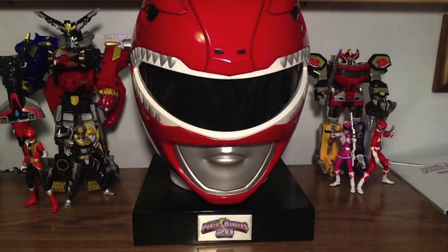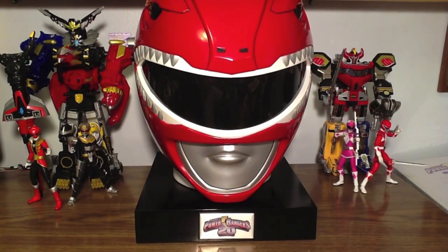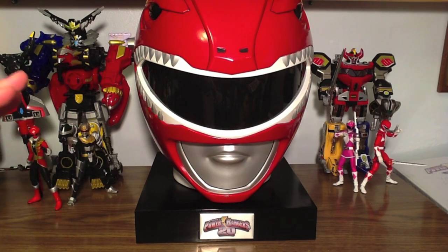Most of you out there are probably Power Rangers fans watching this video. So you're saying: is this $650, limited to 2,000 unit DVD set worth it? To me, it is. That is why I paid for it.